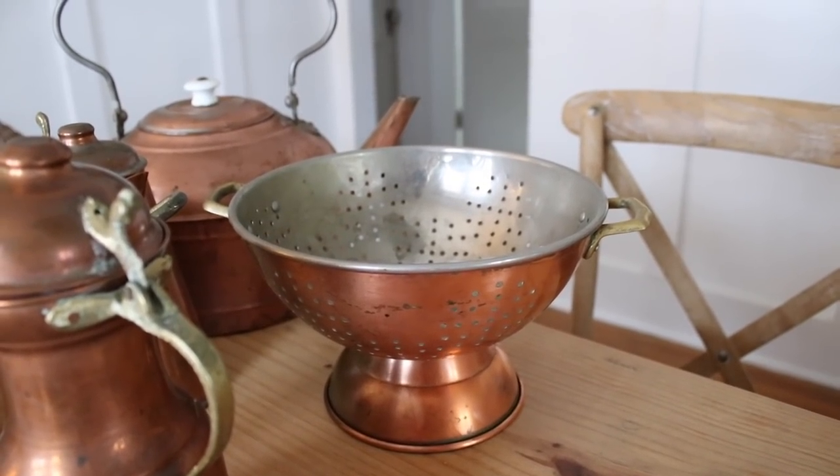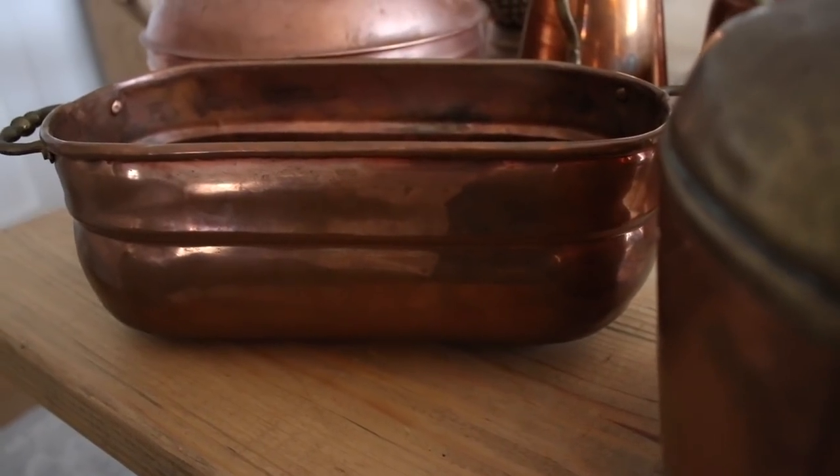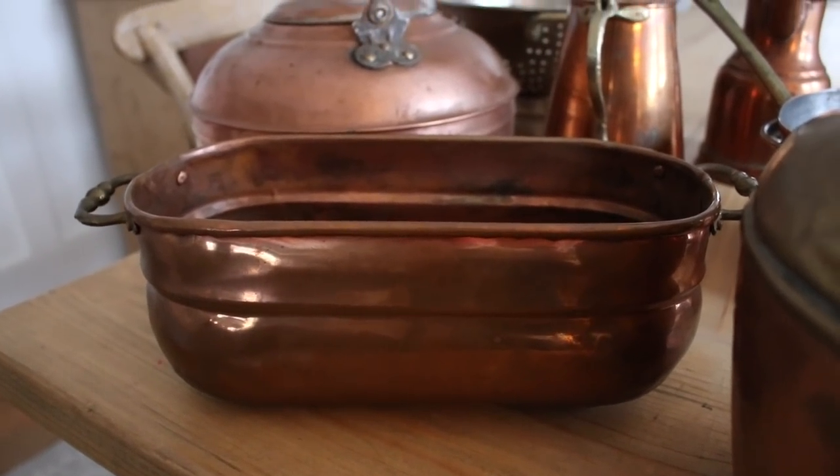This really neat copper colander is another thrift store find, and it's pretty damaged in some areas. But once it's hung up with all of my other copper pieces, it looks beautiful. This is another thrift store find — I think it's a planter — and I believe it was $5 at a thrift store. So you can find some really pretty pieces while you're thrifting.